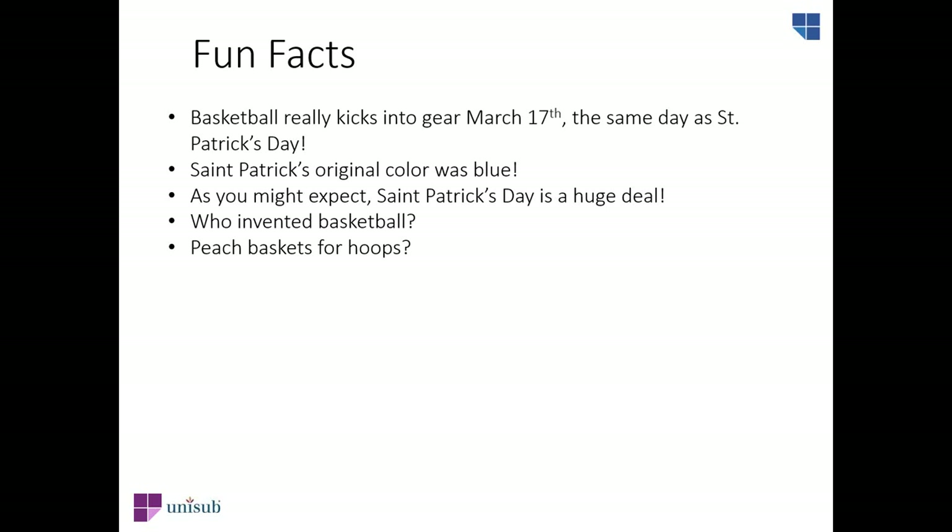Did you know that St. Patrick himself would have to deal with a little pinch on his feast day? His color was St. Patrick's Blue, a light shade. The color green only became associated with the big day after it was linked to the Irish independence movement in the late 18th century. St. Patrick's Day is a national holiday in all of Ireland, and it makes a great market for selling sublimated products.